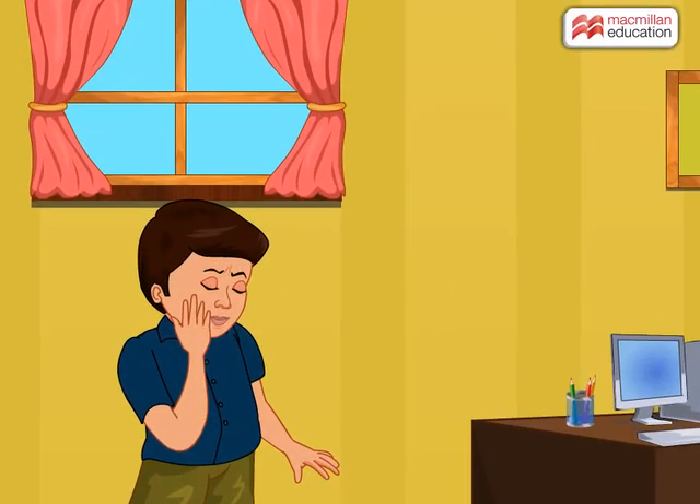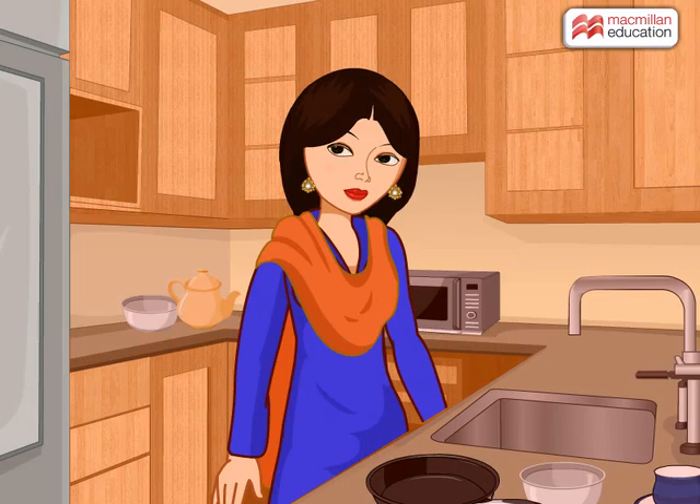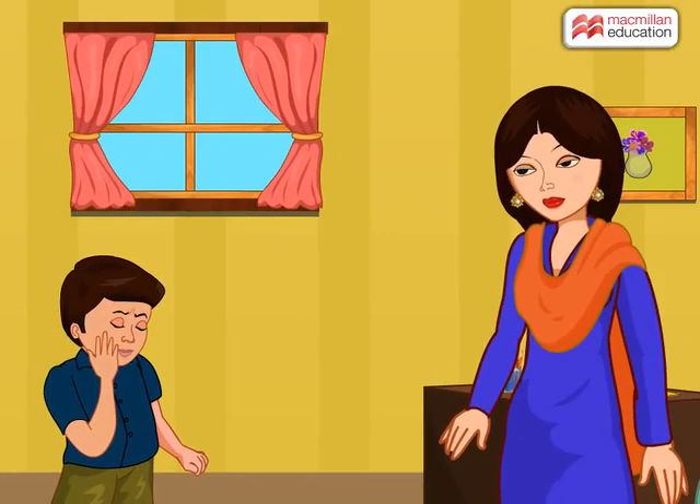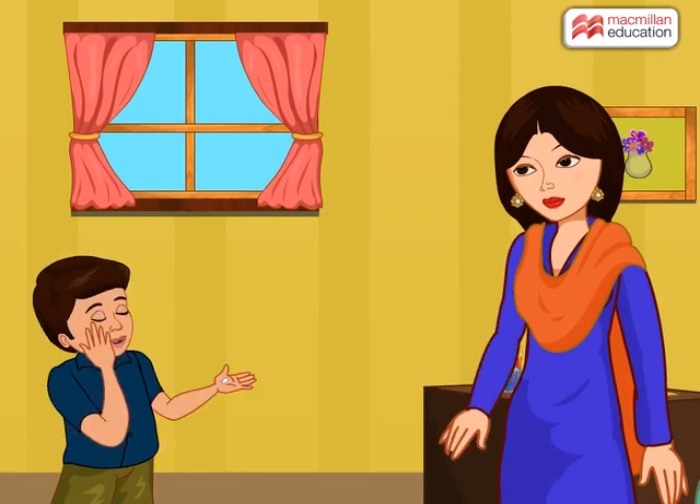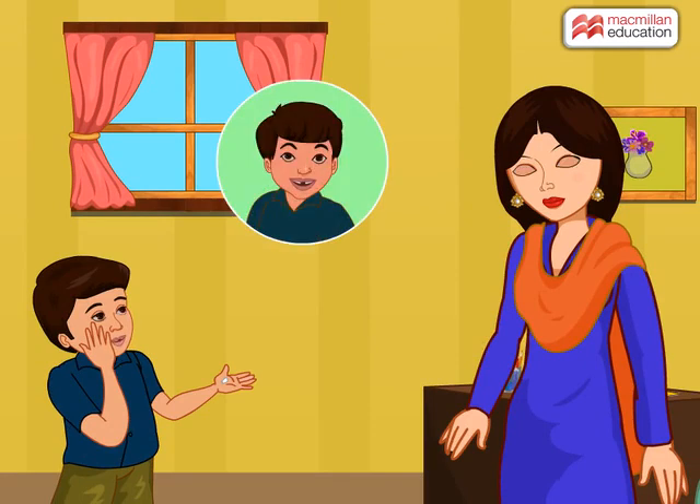Mom, where are you? What happened Mohan? Look mom, I have another tooth broken. In the past few months, I have lost three teeth. Now when I laugh, my face looks so funny. I do not want to look like this.